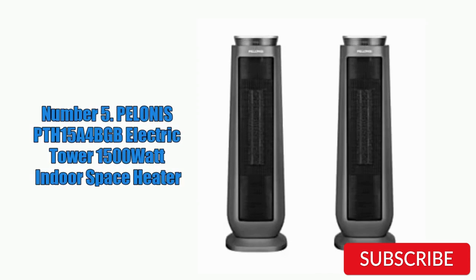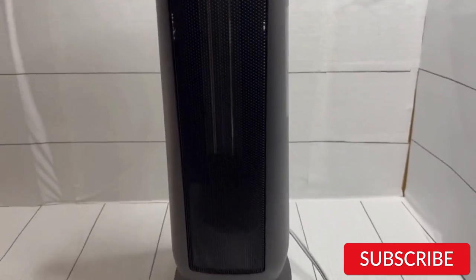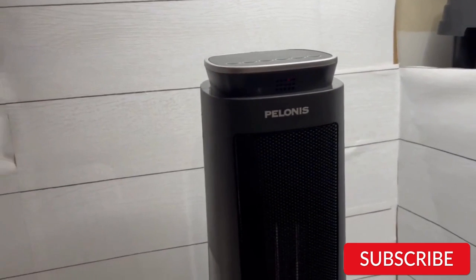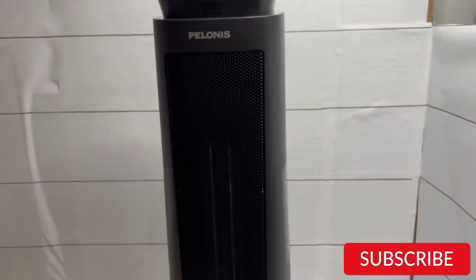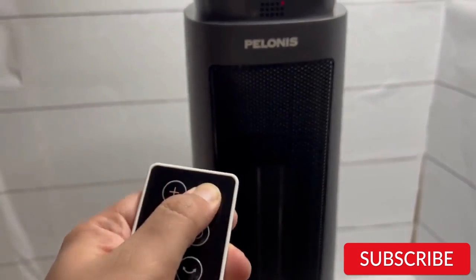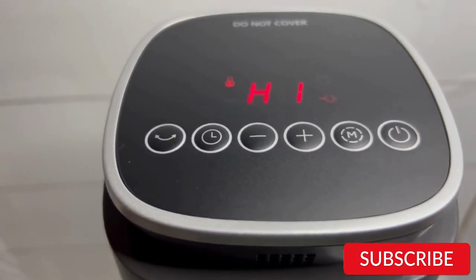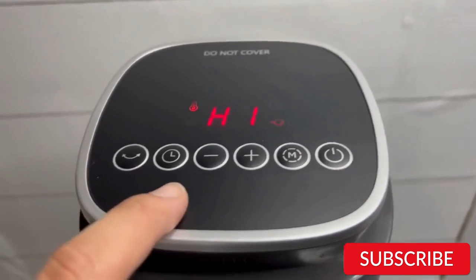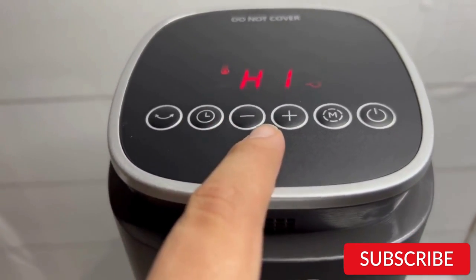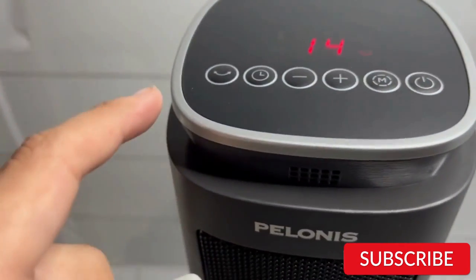Number 5. Polonis PTH15A4BGB Electric Tower 1500-Watt Indoor Space Heater. The Polonis PTH15A4BGB Electric Tower Space Heater is a reliable and efficient indoor heating solution, capable of providing up to 1,500 watts of heating power. It features a sleek tower design that can fit in small spaces and comes with a convenient remote control that allows users to adjust the temperature and settings from a distance. The heater also comes with multiple safety features, such as overheat protection and a tip-over switch that will automatically turn off the unit if it's knocked over. This ensures the heater is safe to use around children and pets. The PTH15A4BGB has a programmable thermostat and a timer that can be set to turn off automatically after a specified amount of time, making it energy-efficient and cost-effective.